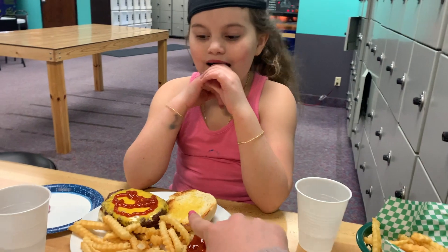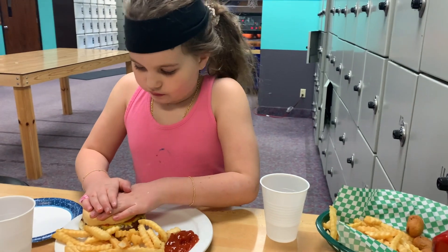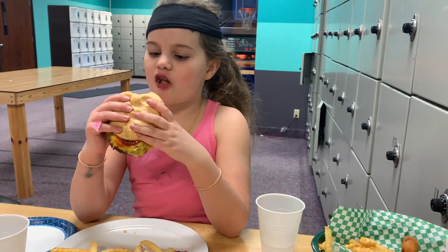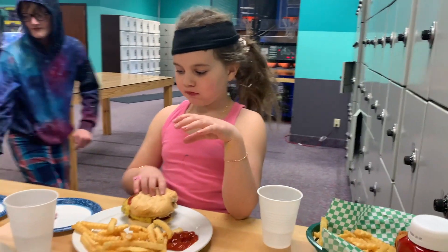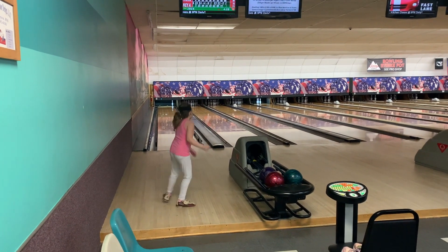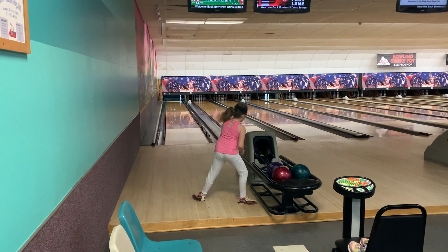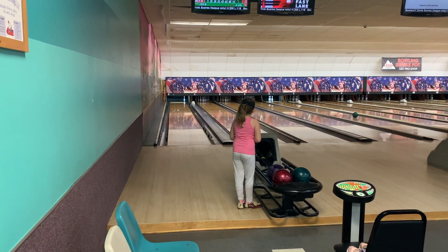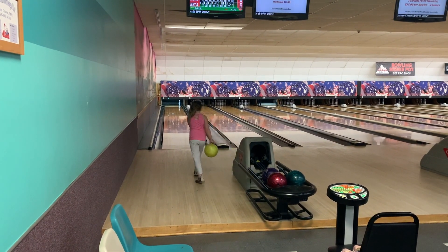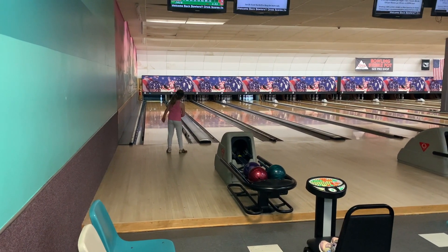She's doing a little dance — she got all but one pin! Go Iris, go Iris, go! All right, get it Iris! It's always hard to just get that one last pin.